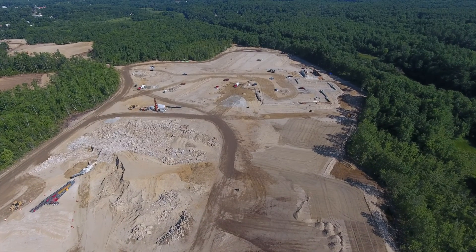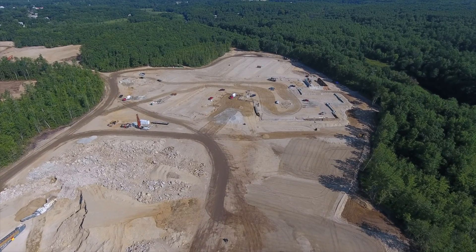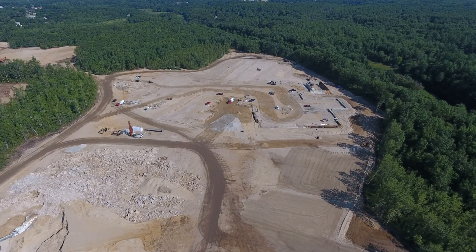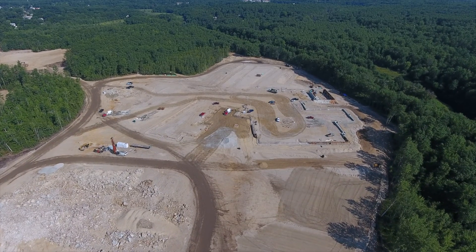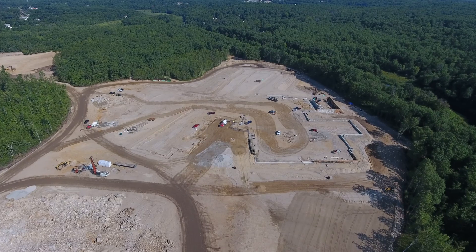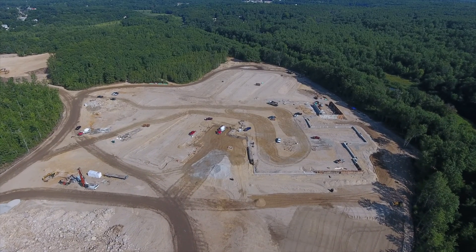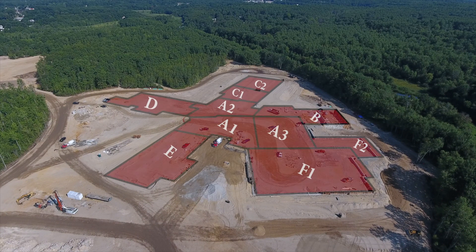As we cross the approximate center of the football field, you can see the progress on the footings and foundation for the school. To give you a better idea of the actual shape of the school, here is a map of the first floor floor plan.